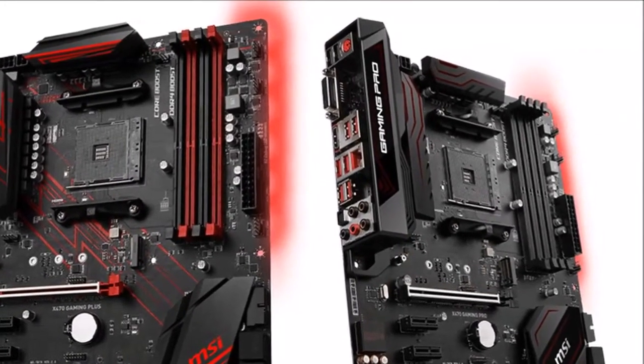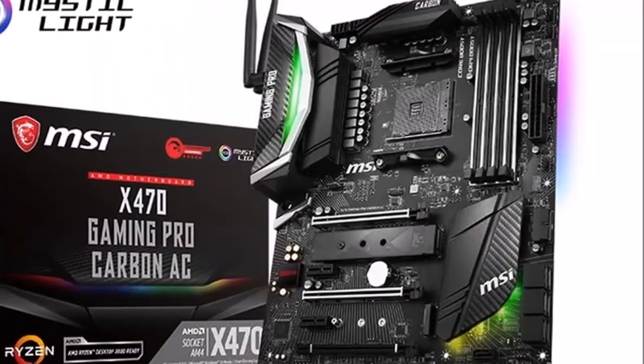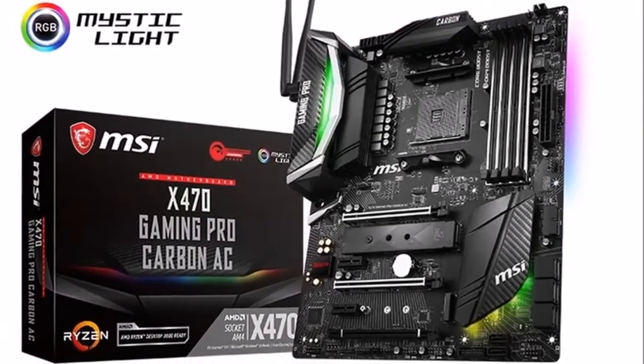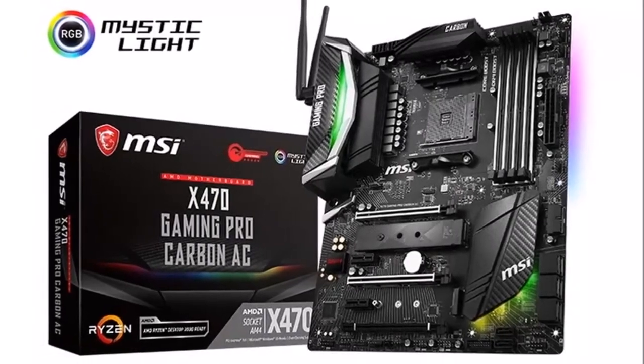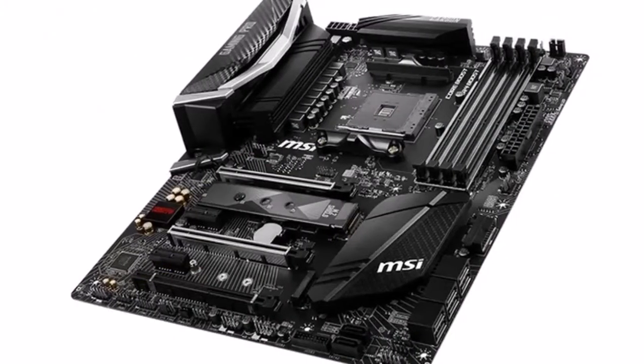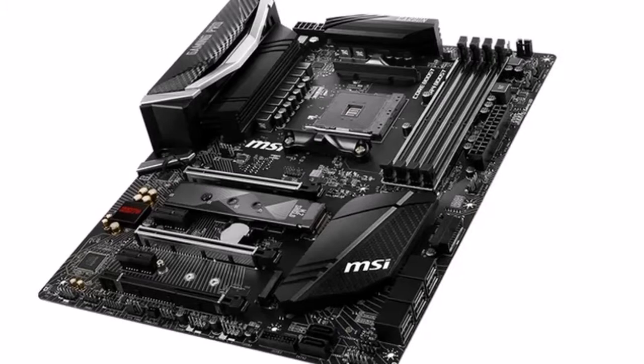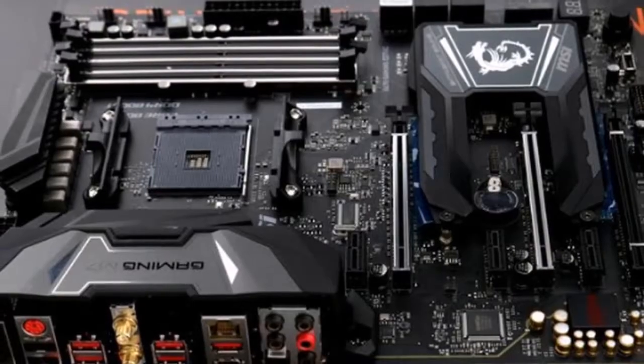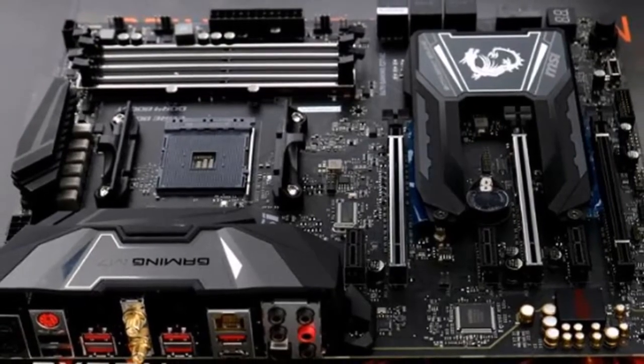In order to support the newest CPUs and conquer the temperatures that come with high performance, MSI X470 motherboards are built with even more premium power phases for enhanced cooling. With up to 15 premium power phases and digital power design, MSI gaming motherboards provide ultimate performance for gamers.